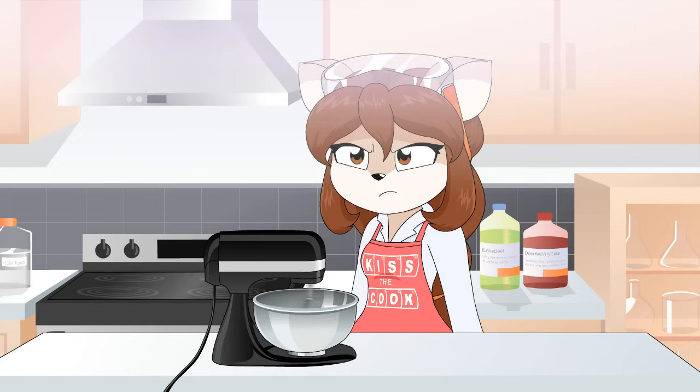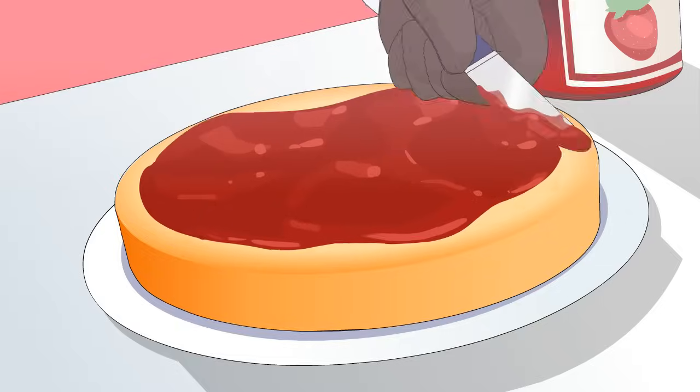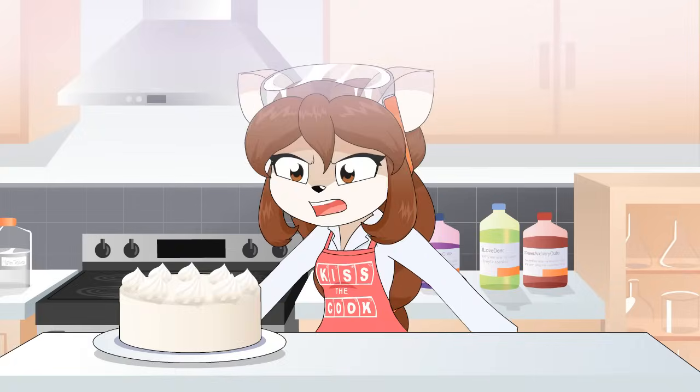You're not mad at me, are you? Shut up, jerk face. You know what? I'm sick of this. The pans. The baking. The filling. The frosting. It's done.